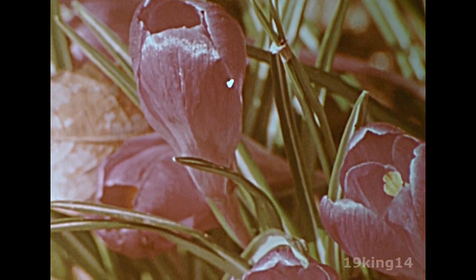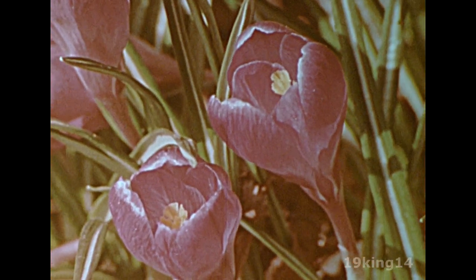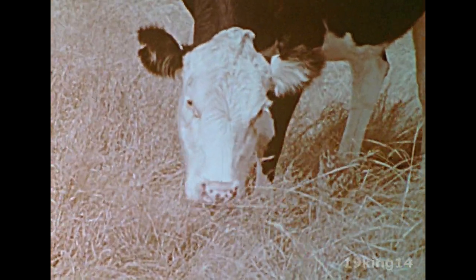Crocus flowers bloom soon after the snow disappears, a sure sign that the soil is warming up. In the pastures, cattle eagerly seek new green shoots among the dry stalks from last year.